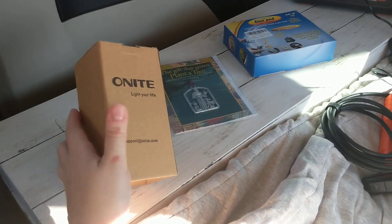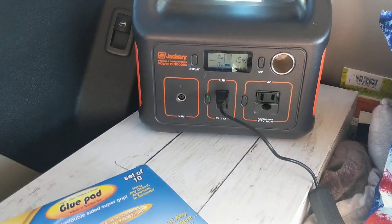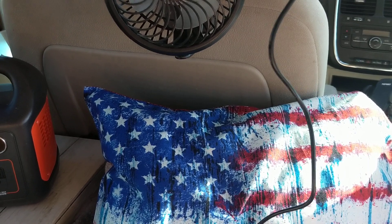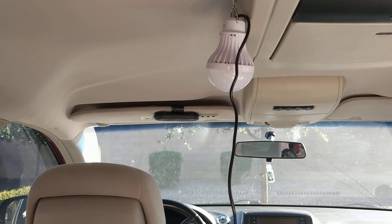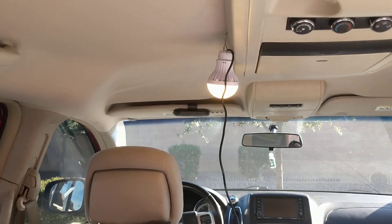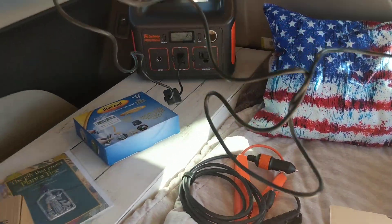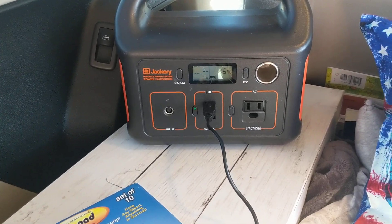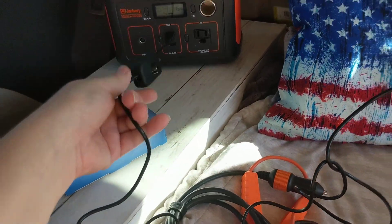And last but not least, this light. Check it out — it plugs into my Jackery. I am so excited about this light, you guys. I know it's silly, but it's literally just a USB light. It plugs into my Jackery and it literally uses just four watts. Obviously I need to charge my Jackery, but yeah, this is awesome — it literally can hang anywhere.